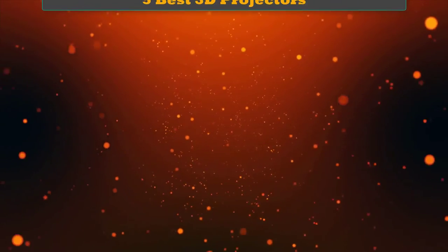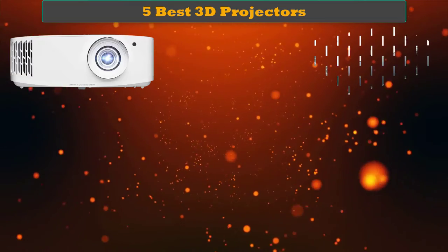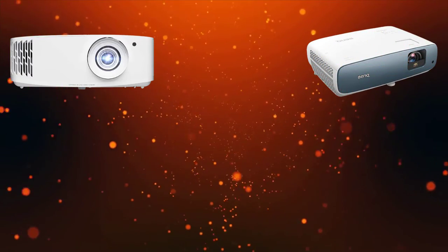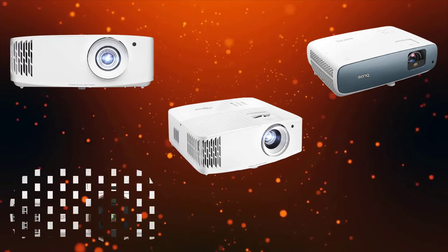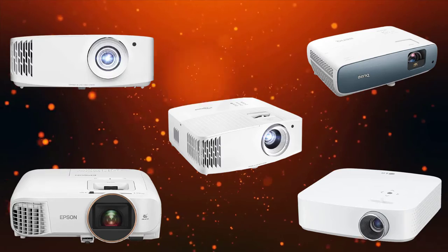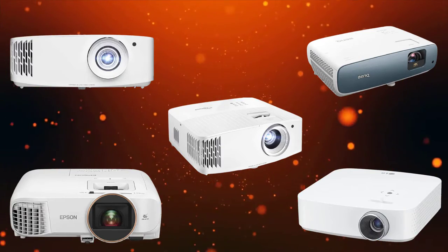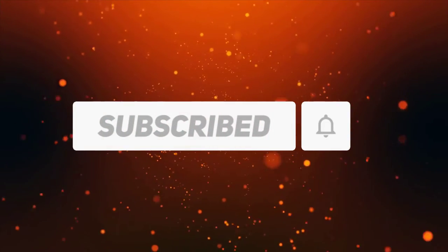Hello dear friends, welcome to my best 3D projectors review. Are you looking for the best 3D projectors? We analyzed consumer reviews to find the top rated best 3D projectors. We are going to review the top 5 best 3D projectors on the market. Subscribe to our channel and get more info and real-time deals on your favorite products. Let's start.